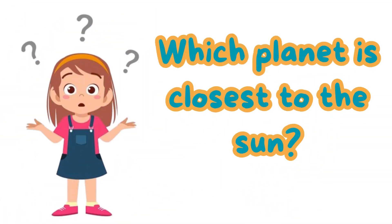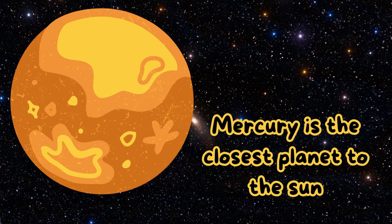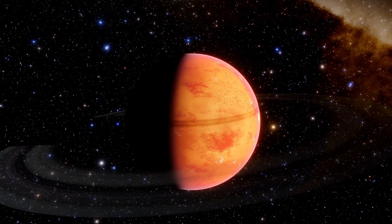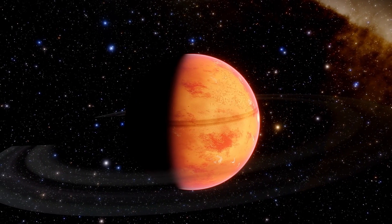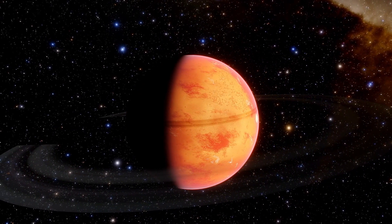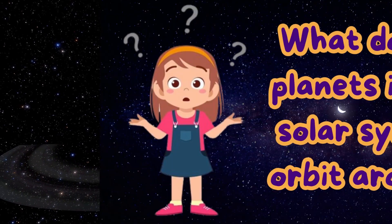Which planet is closest to the Sun? Mercury is the closest planet to the Sun and also the fastest planet, because it is so close to the Sun that the gravitational pull is the strongest. It only takes Mercury 88 days to orbit the Sun.